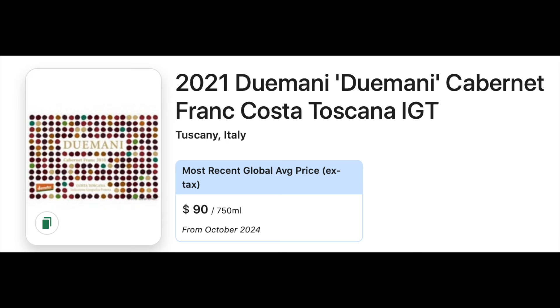Number 54 is a 2021 Duimani Cabernet Franc from Tuscany. Italy grows a sneaky amount of Cabernet Franc, and I thought this would just be a fun one to try. So if I happen to stumble upon it, I'll take it.